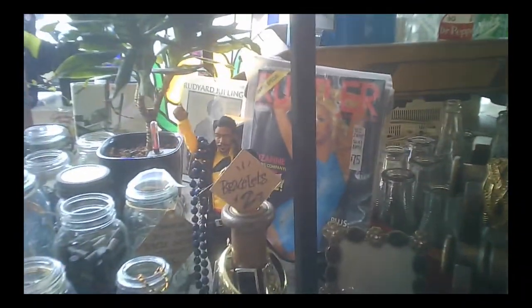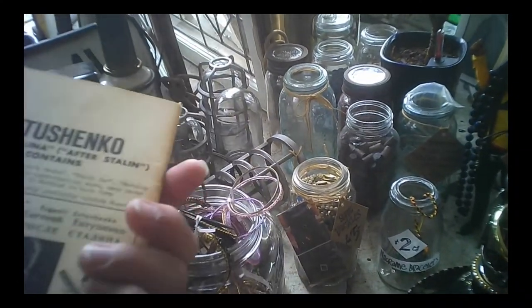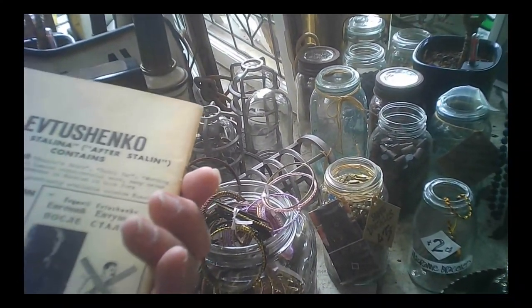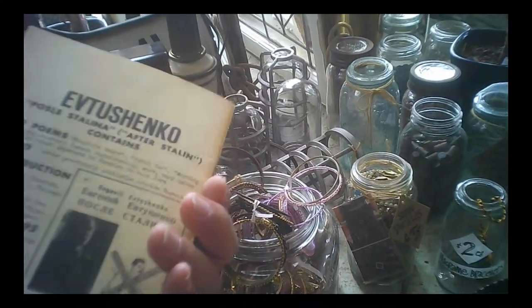Some other ephemera. Postcards they had there. Glass soft drink bottles. Jars. Costume jewelry. And this collection of Russian books that remind me of Coles Notes books.